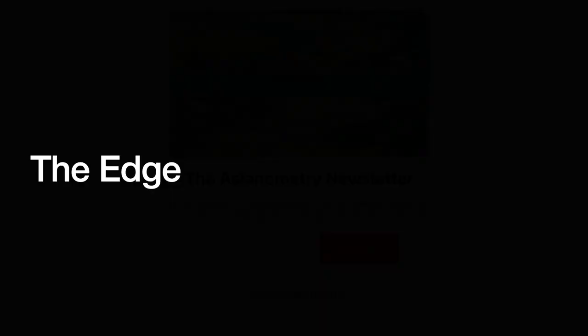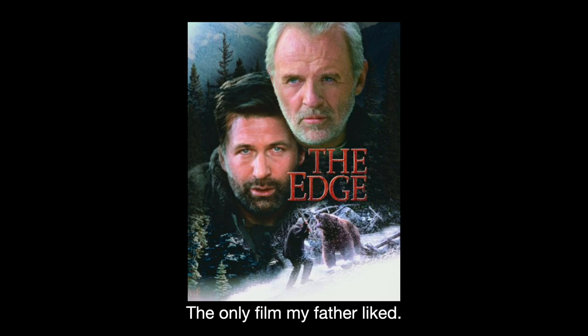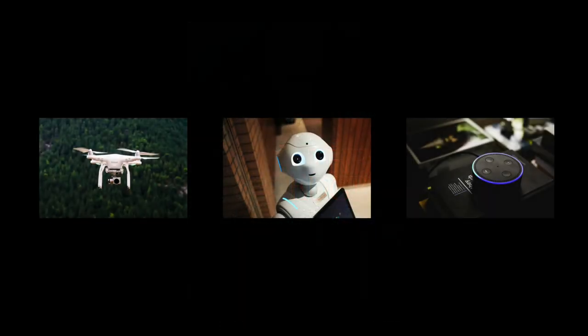First, we need to explain the edge. Edge devices are connected to the internet, but are much closer to the actual users than data-center devices. It is a very broad term that covers things like robotics, unmanned aircraft, remote-sensing satellites, home entertainment devices like your Amazon Echo, or wearables like your watch. I might also include a smartphone, but would exclude a laptop.